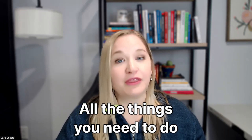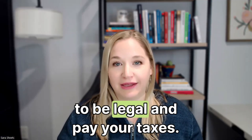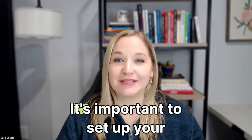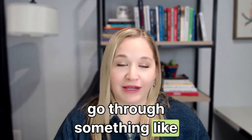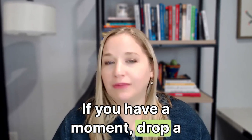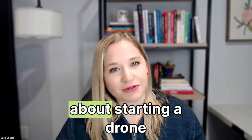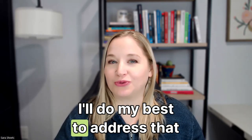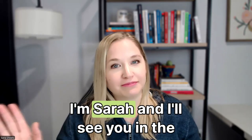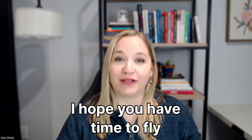If this video made the licensing process click for you, tap that like button — it tells YouTube to show this to other people who are serious about their drone business. Subscribe because next week I'm releasing the next video in the series: a 20-minute business setup covering everything you need to be legal and pay your taxes correctly — and no, you don't need something like LegalZoom. Drop a comment below: what's your biggest fear about starting a drone business? I read every single one. I'm Sarah, and I'll see you in the next one — I hope you have time to fly today.